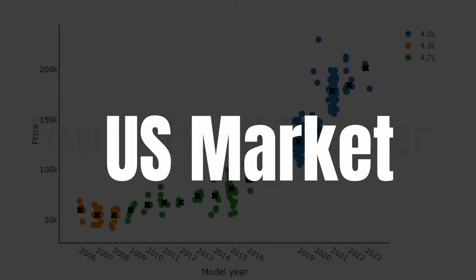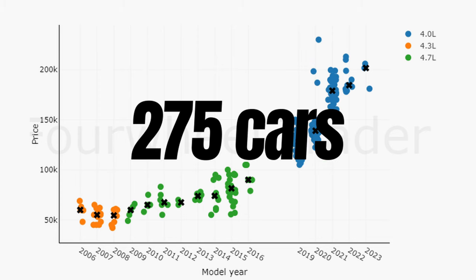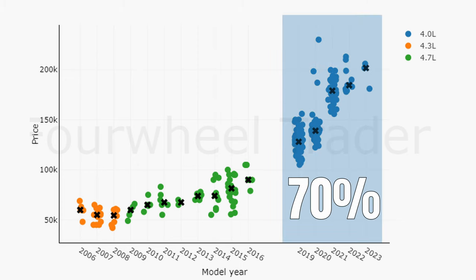Over here we have the US market of August split by engine type. We have of course the 4.3L, the 4.7L and the 4L. In total there are 275 cars for sale but the market is dominated by the 4L, which accounts for 70% of the market supply.